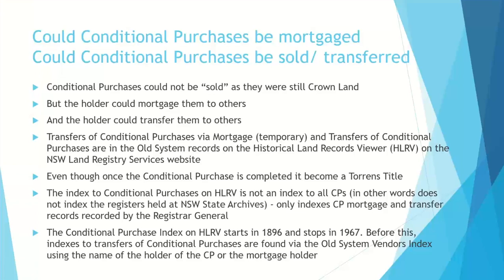Conditional purchases can't actually be sold because they're still Crown land and have not been alienated from the Crown. But they could be transferred and they could be mortgaged. These documents are available on the Historical Land Record Viewer in the old system records on the New South Wales Land Registry Services website. Before the conditional purchase land becomes freehold, all that information is in the old system record; but once the conditional purchase is completed and becomes freehold, it is in the Torrens title records.